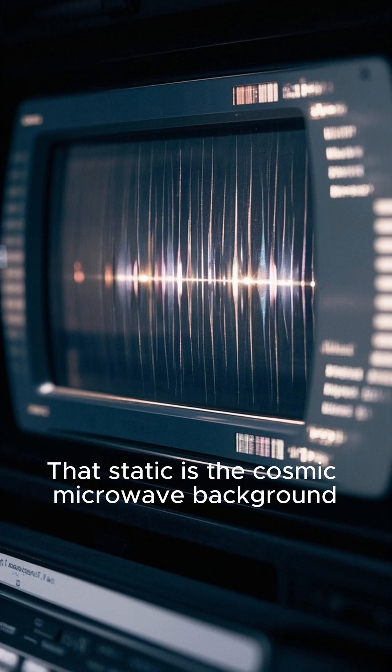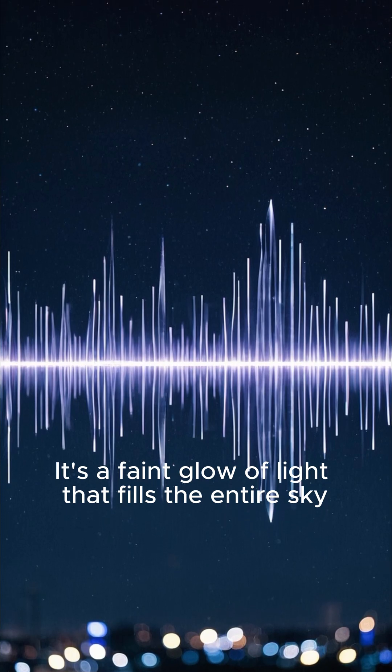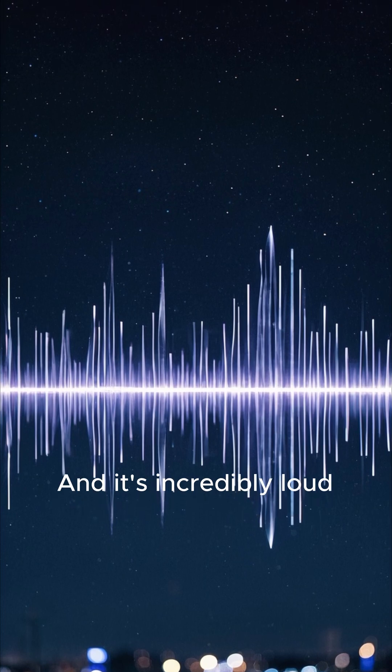That static is the Cosmic Microwave Background — it's a faint glow of light that fills the entire sky. And it's incredibly loud.